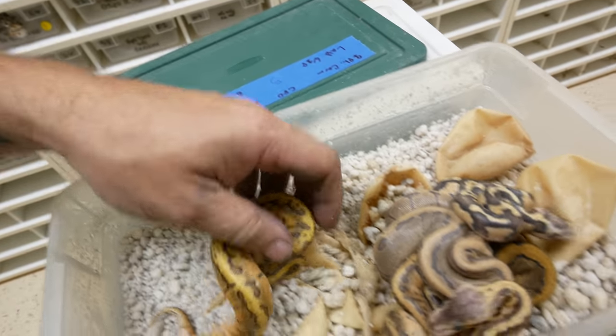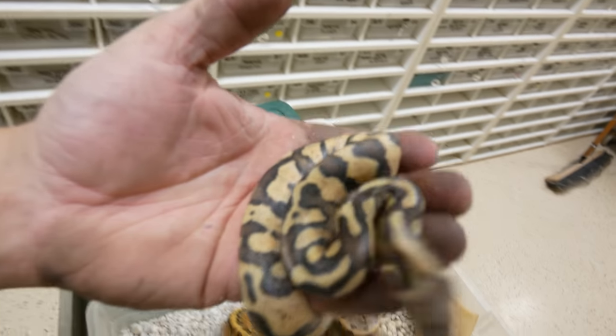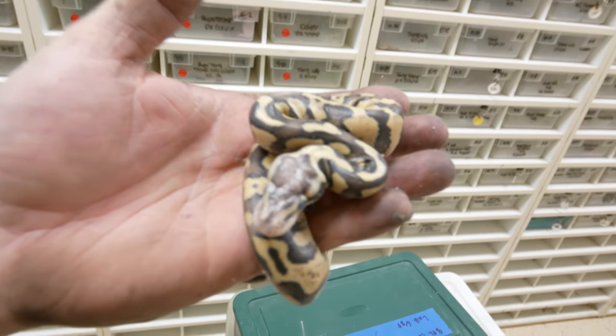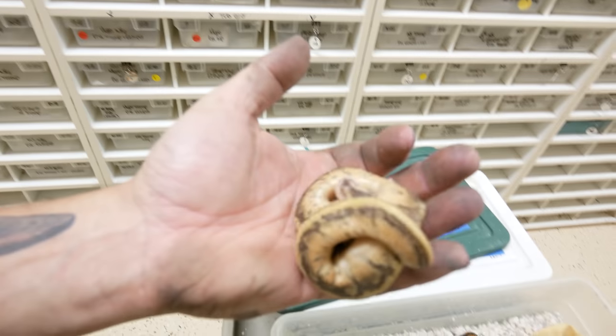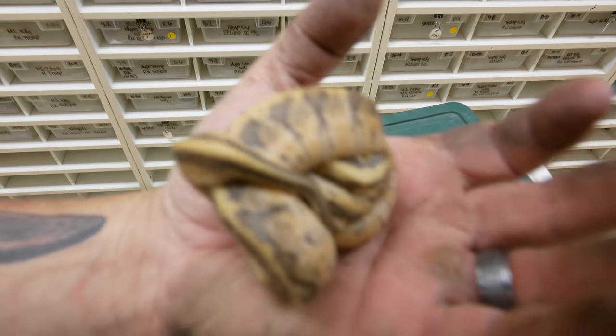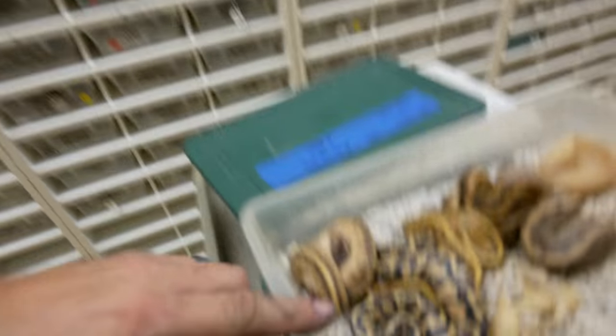This is a dragonfly bred to just a normal that's actually het for caramel albino. Look at some of these babies — this should just be a firefly, basically a fire and a pastel, but that is definitely something different. That's one of the things that's so awesome when you're hatching lots of snakes: there are just anomalies and you wonder what the heck this is, then you can breed it out and figure it out. This should be a dragonfly, but that is no normal dragonfly right there — I don't know what it is, but it's absolutely gorgeous.